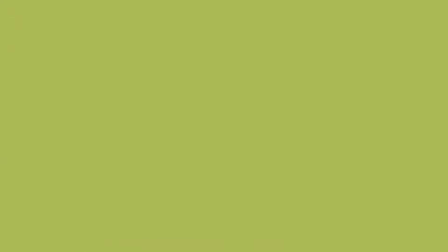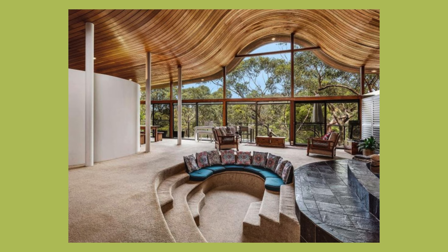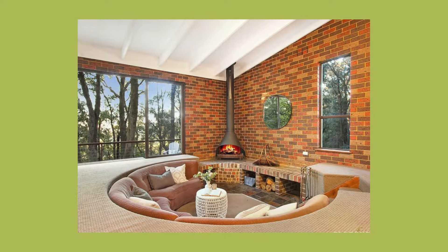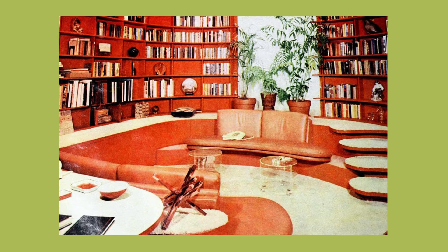Take it one step further and you have conversation pits. Similar to a sunken living room, conversation pits were recessed seating areas, often surrounded by built-in seating or cushions. A conversation pit would be smaller than a sunken living room and generally just have one set of stairs leading down into it. These cosy nooks encouraged conversation, but for me, it would be a great place to sit and read a book.